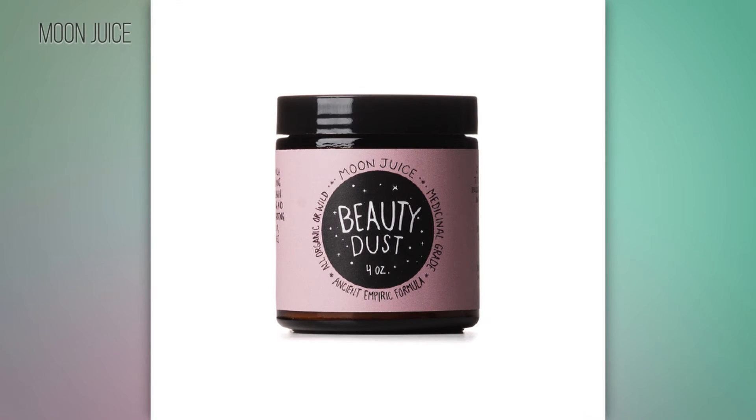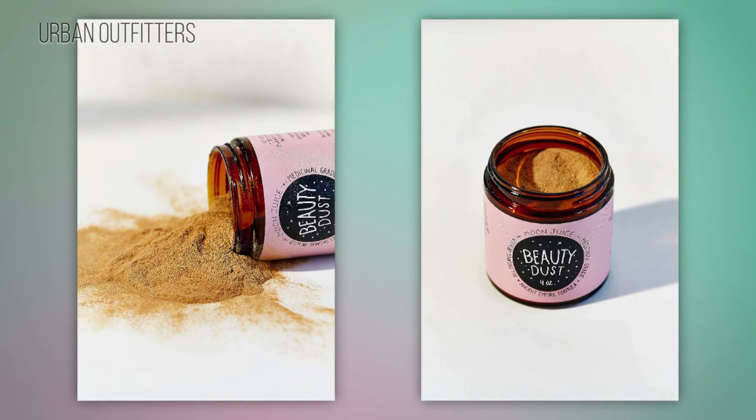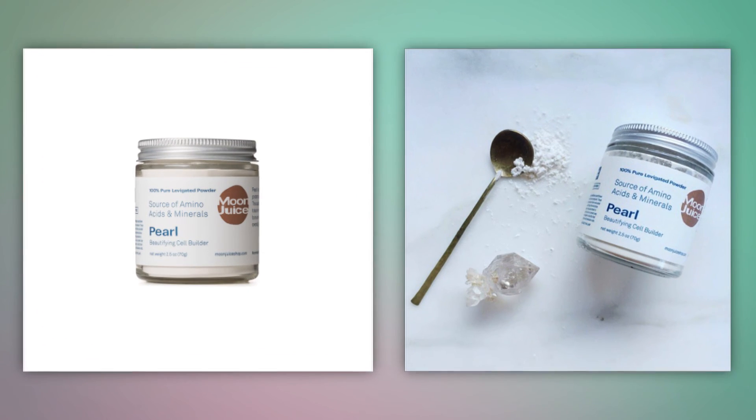So what are all these high-tech ingredients? Beauty dust, which you can also purchase at Urban Outfitters, is a mixture of ingredients that increase collagen production and fortify skin, hair, and nails. Lucuma is from a fruit that's known for its antioxidants and vitamins. And pearl powder, as Amanda says, is basically a white magic powder that releases essential trace minerals into the bloodstream.